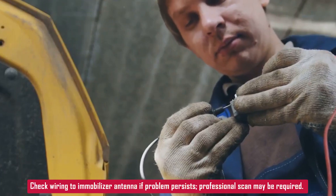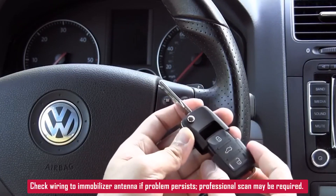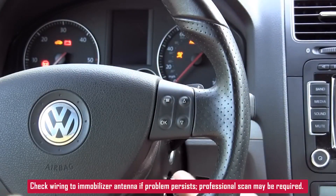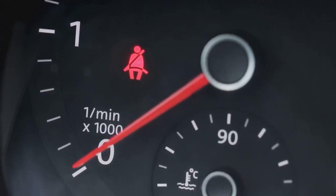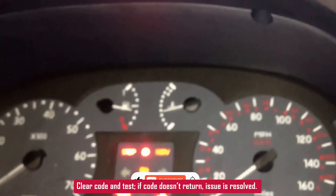If all else fails, you may need to check wiring to the immobilizer antenna or get the car scanned at a shop that can work with anti-theft systems. But a good mobile locksmith is often the best bet. Try a second key, replace the battery, and double check that the key's programmed. Clear the code, and if it doesn't come back, you're set. That's it for this one — catch you in the next.